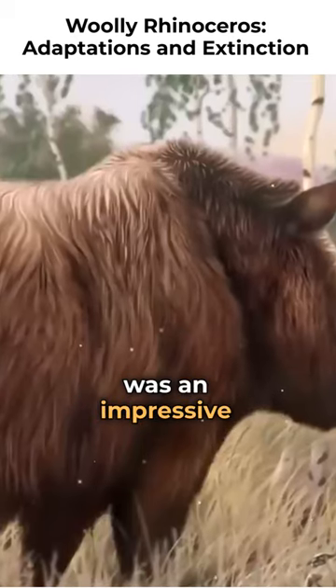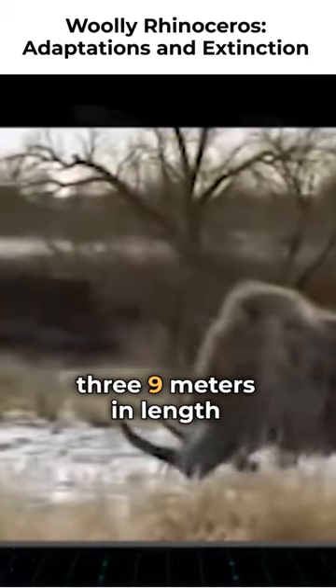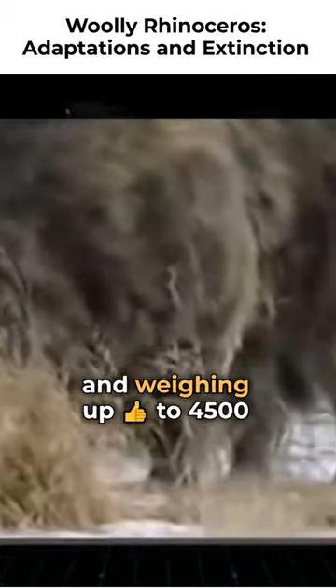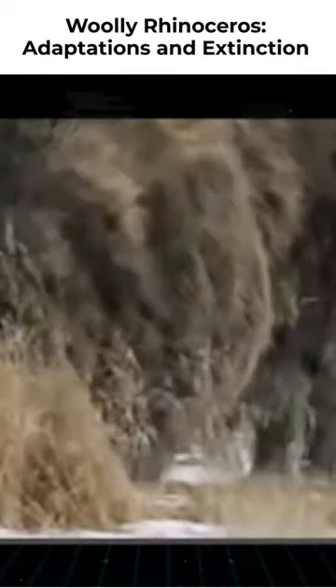The Woolly Rhinoceros was an impressive creature, measuring up to 12.8 feet (3.9 meters) in length and weighing up to 4,500 pounds (2,041 kilograms).